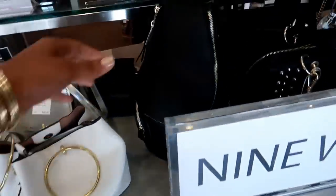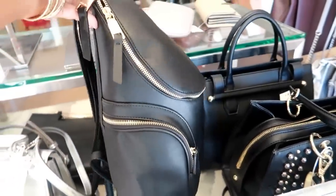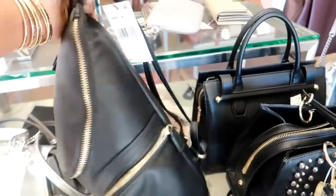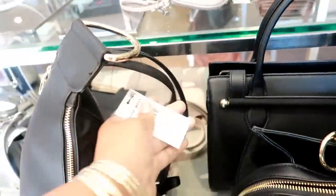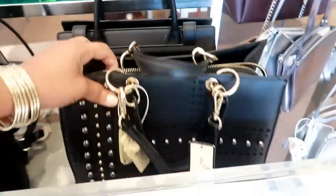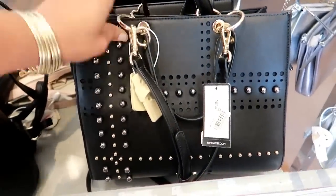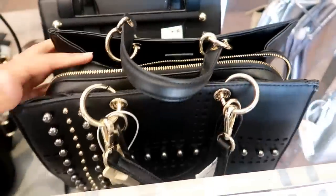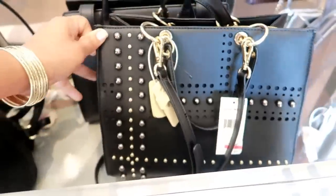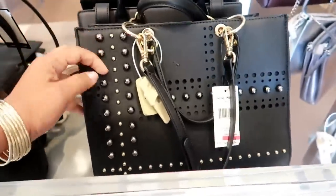That's cute. Look at this style — it's like a backpack. How much is that? $79. I think this is on clearance for $65. That's cute. I like the studs on that one.